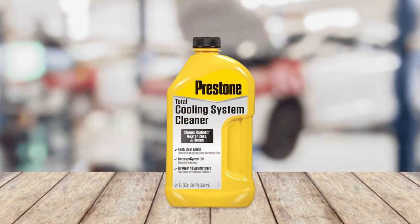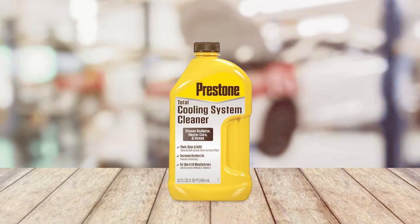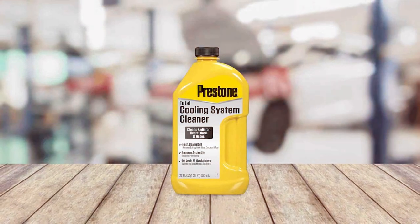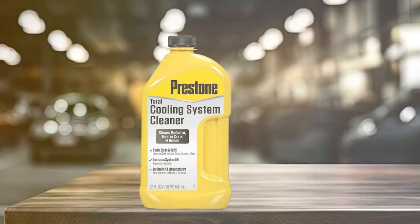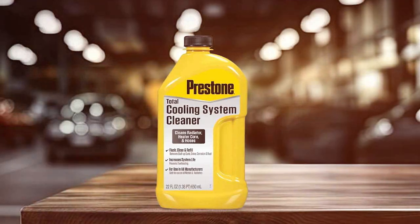The Prestone AS-107 boasts a non-toxic, non-acidic composition, making it safe for all radiator types, including aluminum and cast iron. What really sets this flush apart is its dual-action formula — not only does it clean thoroughly, but it also prepares the radiator for new coolant, optimizing heat transfer and engine performance.